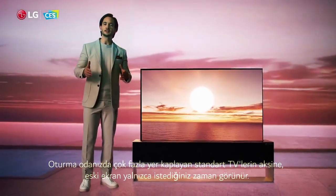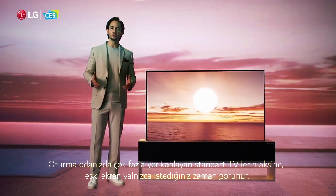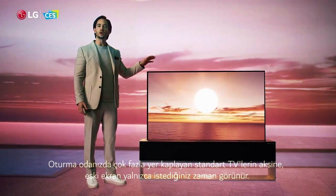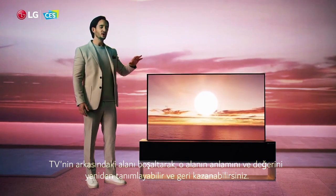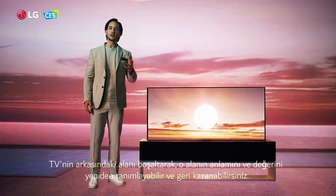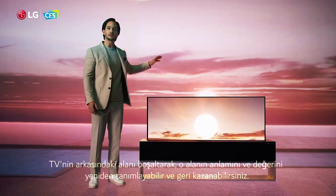Unlike standard TVs that take up a huge amount of space in your living room, the OLED R screen only appears when you want it to. By freeing up the area behind the TV, you can redefine and reclaim the meaning and value of that space.